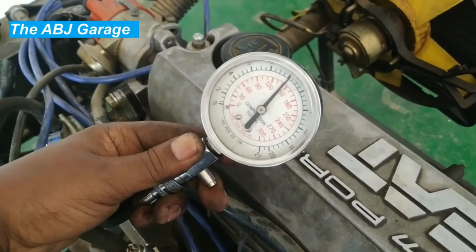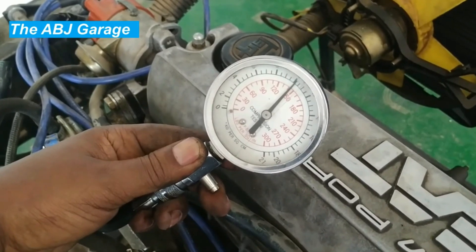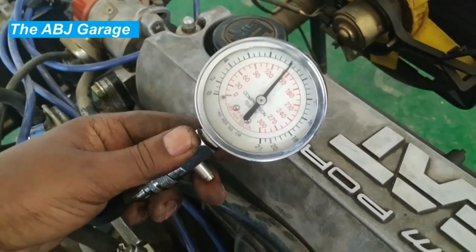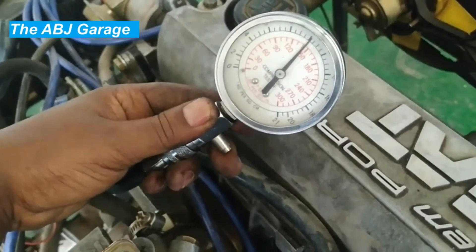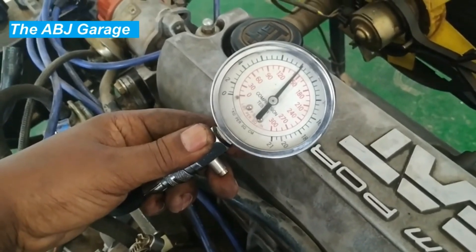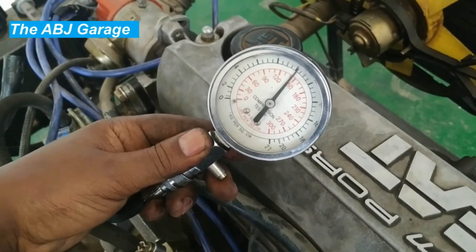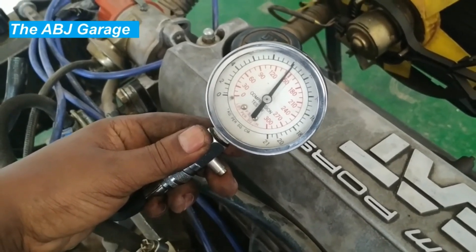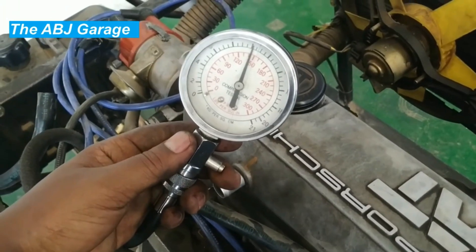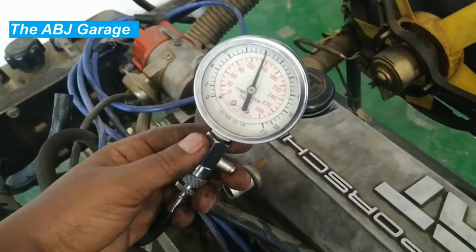Sixth: maintain proper oil level. Low oil levels can cause increased friction in the engine, leading to decreased engine performance and compression loss — maintaining proper oil level can help prevent this. Seventh: avoid harsh driving conditions such as excessive idling or frequent stop-and-go driving, which can cause increased wear and tear on the engine leading to compression loss over time.